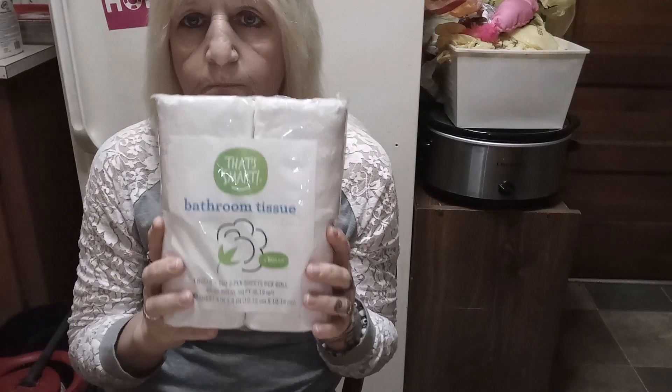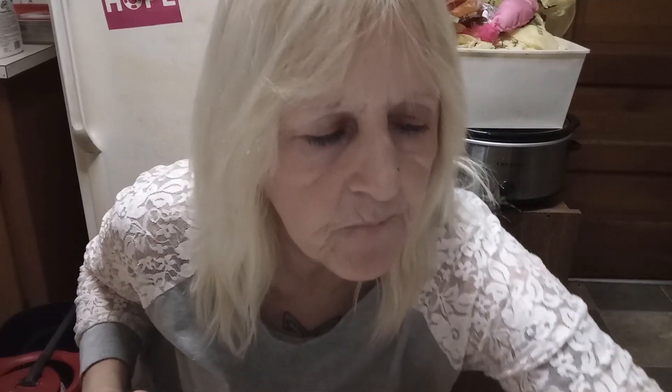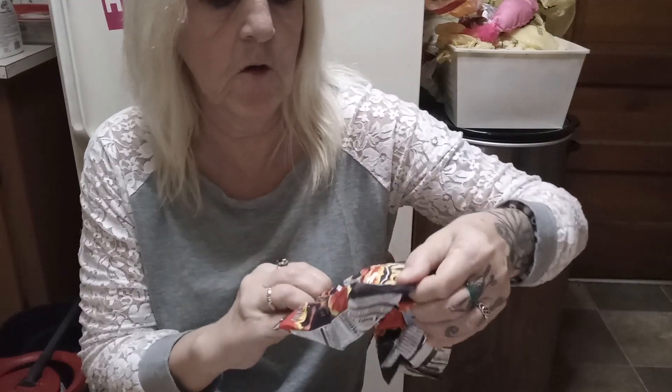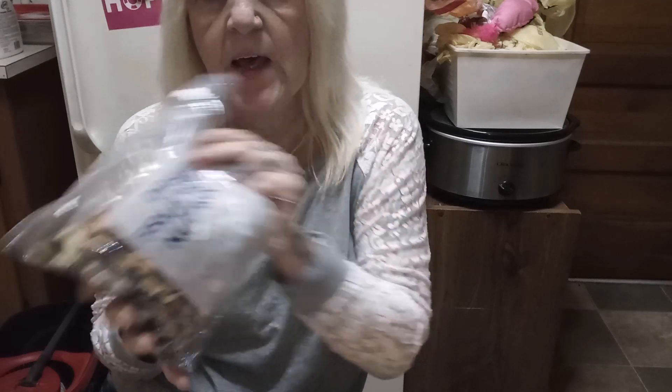Bathroom tissue — always comes in handy. That's going to go down to my pantry. We have two packs of Cheetos, these are the Lemon Hot ones. They're good. And some more dried fruit and nut mix.